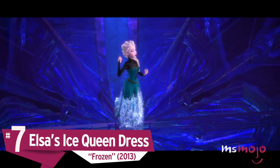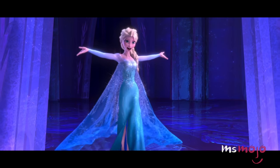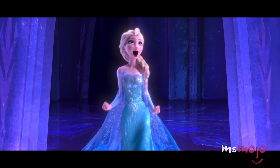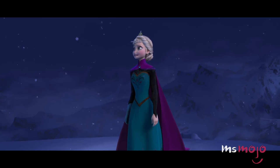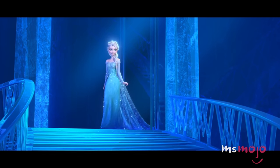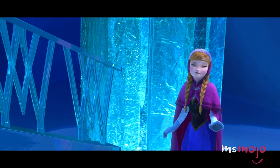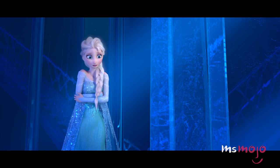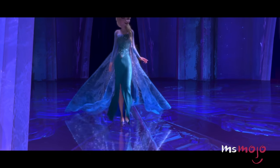Number 7: Elsa's Ice Queen Dress, Frozen. The song did say let it go, and Elsa did exactly that. It should be noted that her outfit before this transformation is pretty spectacular with its regal elegance. But this ice blue dress won us over as soon as we laid eyes on it. It's a stunning light blue gown with a sheer cape behind it, complete with speckled details of snowflakes and frost. We also have to say her 'I'm done with this nonsense' smile complements the dress well.